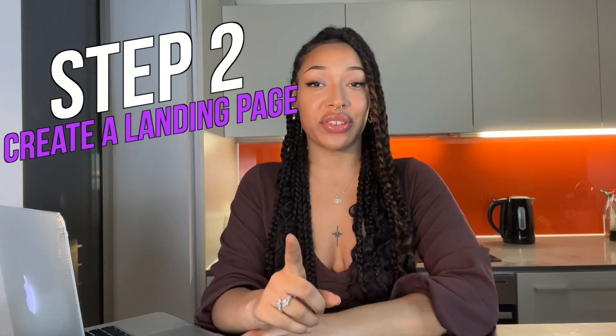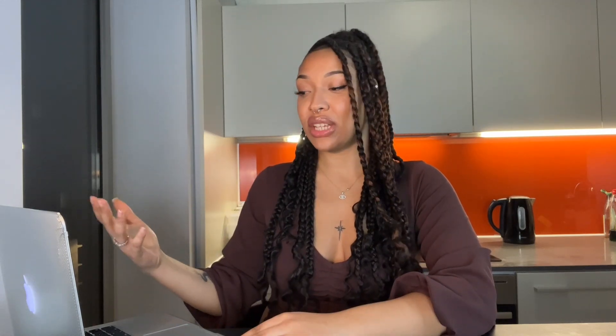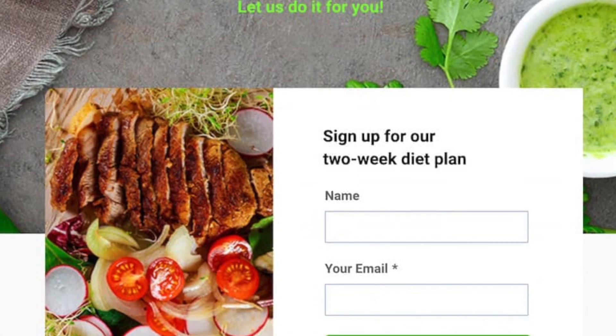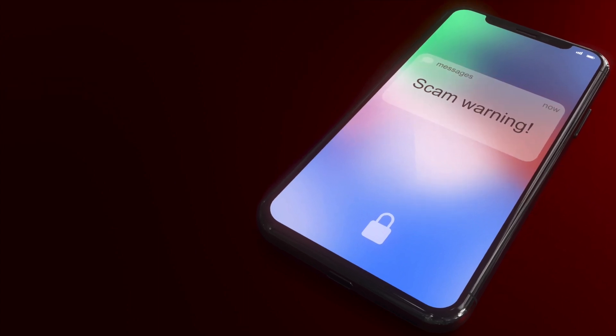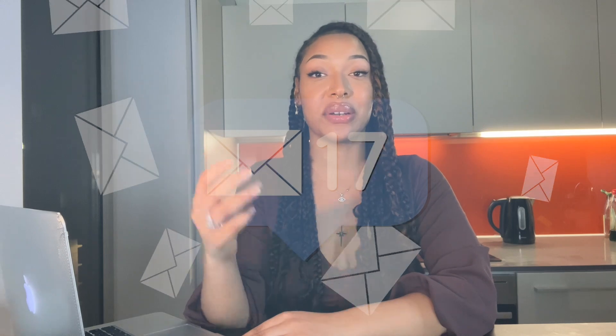Now let's get into the second step, which is creating a landing page. What you'll want to do is create a landing page that captures emails — this is where you're going to be driving your traffic to. Most social media sites actually don't allow you to post affiliate links directly because they're seen as spam, and you can get your account banned or deleted. But most importantly, if you're directing people straight to your sales page, you're missing out on potential customers because those contact details are completely gone. The power is really all in building an email list — think of it as a bunch of people clearly interested in what you have to offer, that you'll be able to remarket to whenever you'd like.